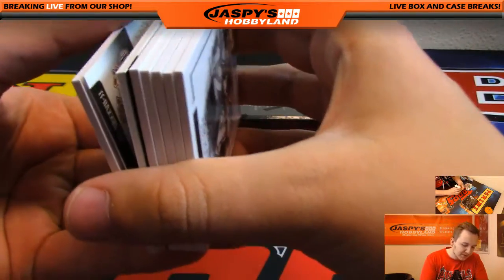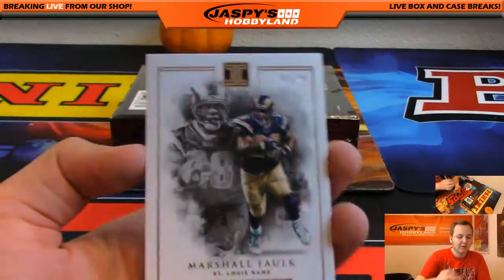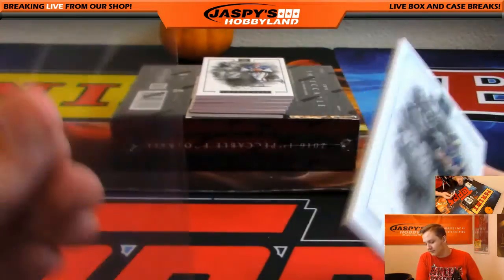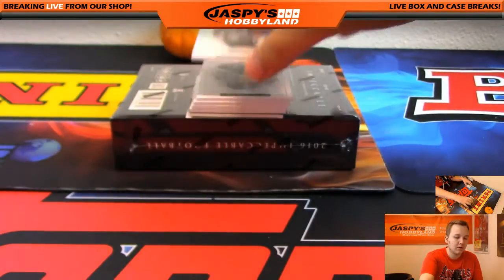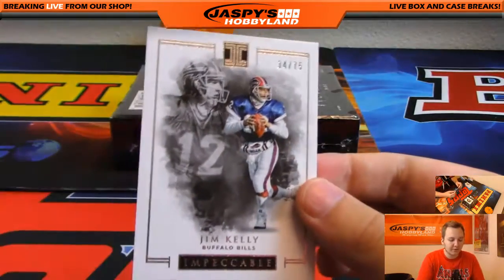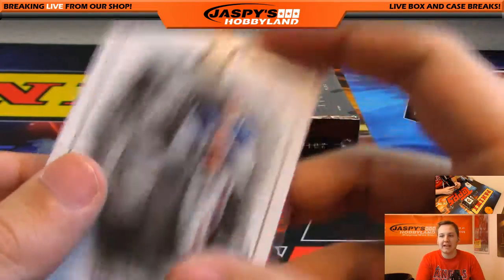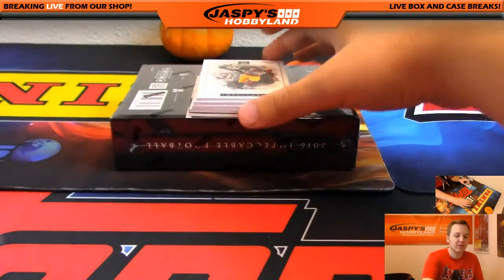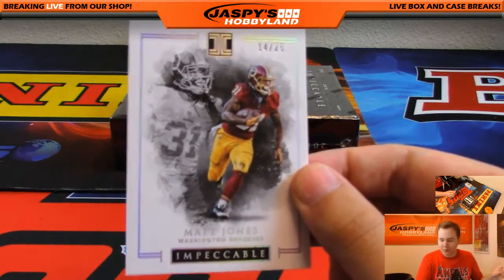Ooh, we got a Super Bowl autograph — nice! First one: 35 of 75, Marshall Falk for the Rams. Clyde. We got Jim Kelly, 34 of 75 for the Bills. Cowboys are still available, number six. 14 out of 25, Matt Jones for the Redskins.